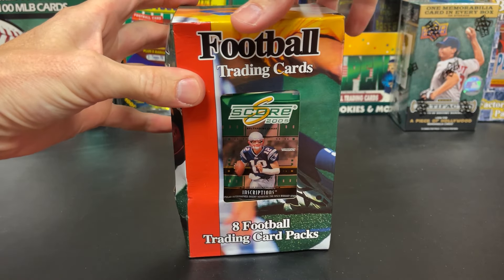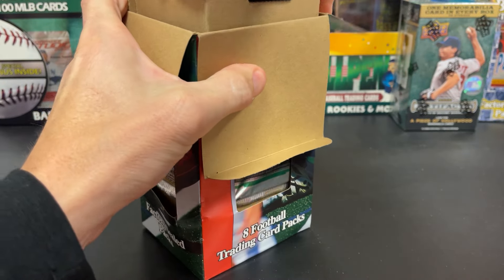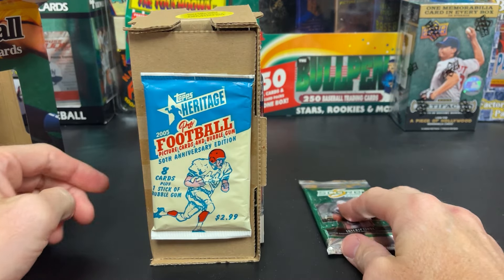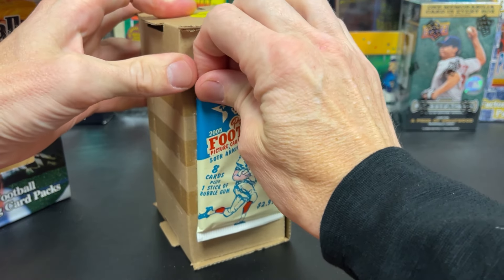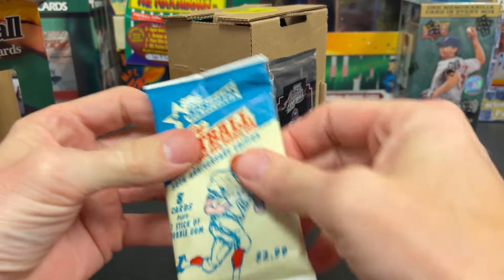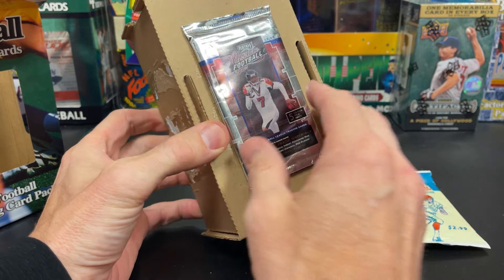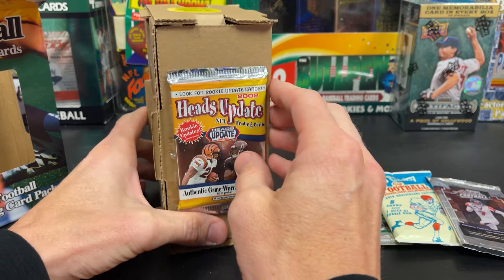Ripping our way to open. We know we got that score. We know we got 2005 Heritage Football. Oh man, the glue. The glue again. I should almost just rip the packs — that's never a good sign. If our packs were open... don't know what to say about that.